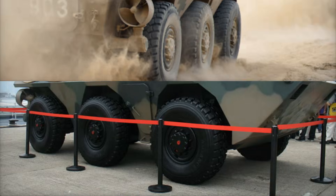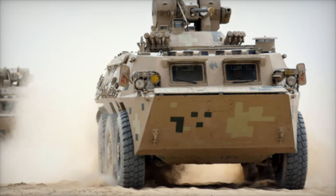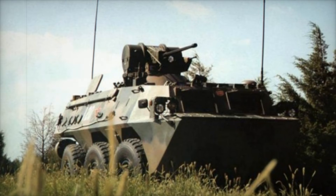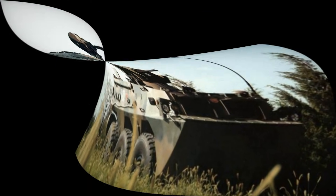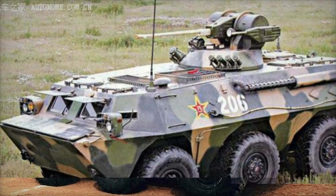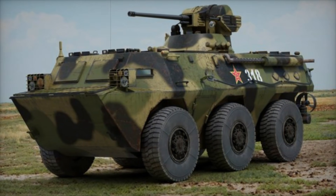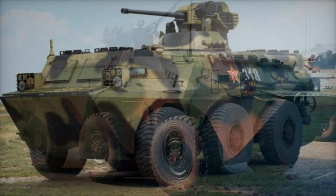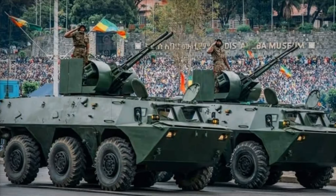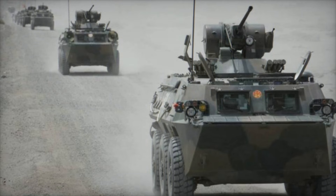The adoption of the WZ-551 by so many countries is a testament to its design and versatility. The vehicle has been used by nations like Algeria, Argentina, Bangladesh, Bosnia and Herzegovina, Chad, and Indonesia. It has become a key player in countries where budget considerations are important, but military forces still need a reliable and capable vehicle. The WZ-551 has proven that you don't need to rely on more expensive Western or Russian offerings — it provides a solid and cost-effective solution, allowing militaries to equip their forces without breaking the bank.